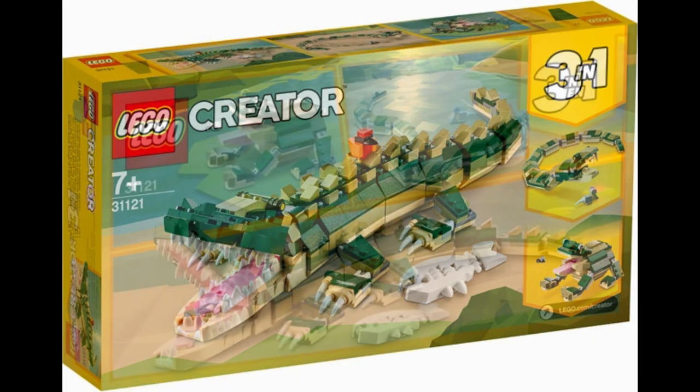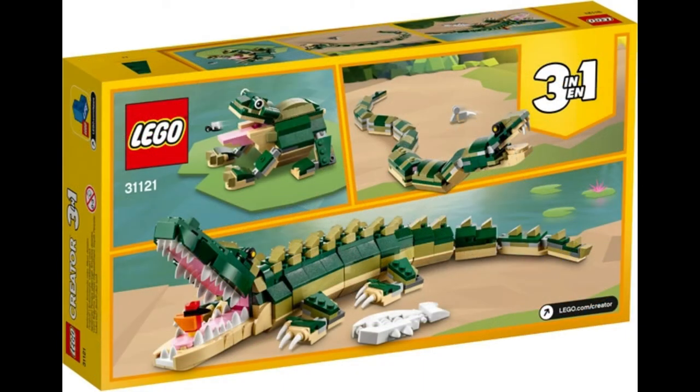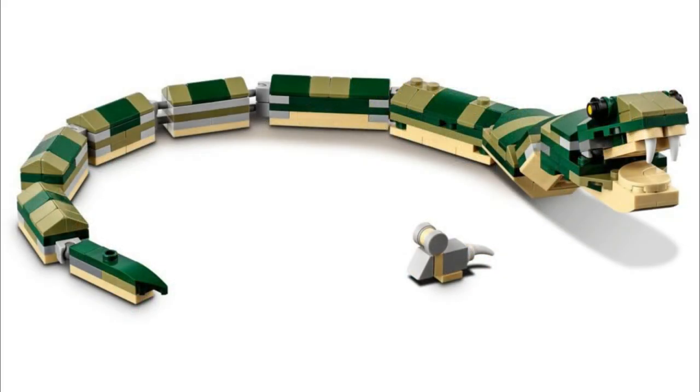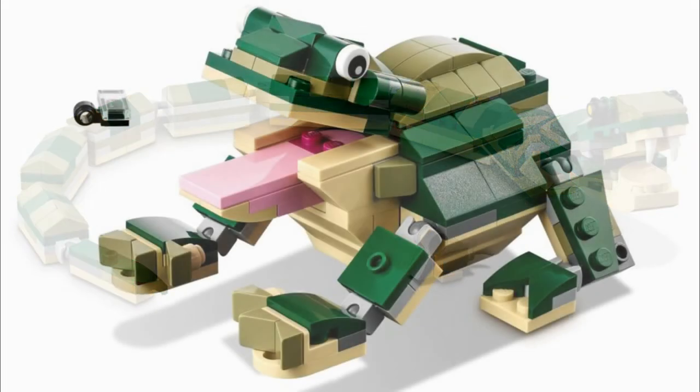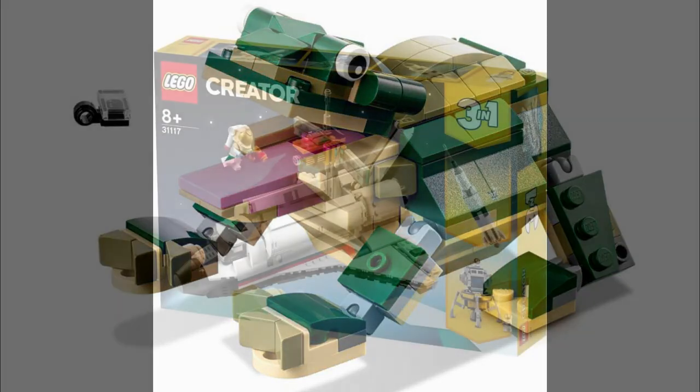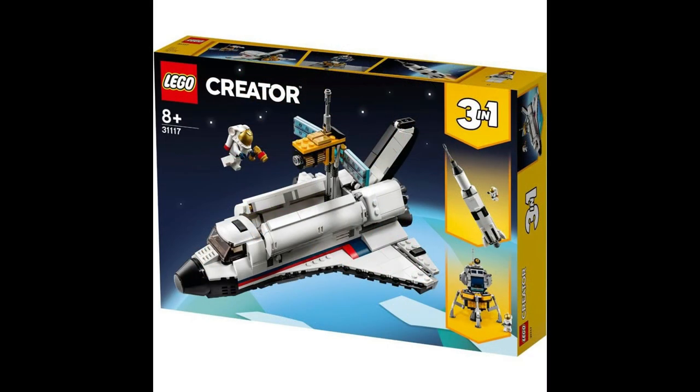Next up we have set 31121, the Crocodile. The main set is the crocodile, with alternate builds featuring a snake or a frog. The set comprises 454 pieces and will retail for 29.99 euros.